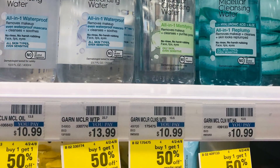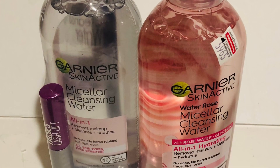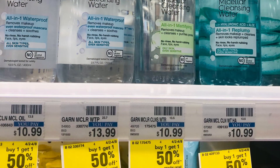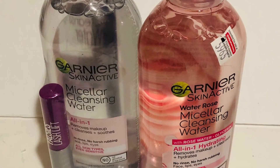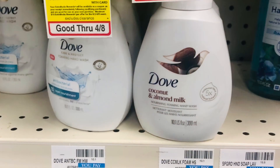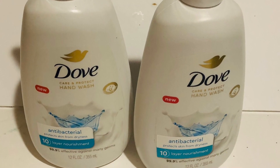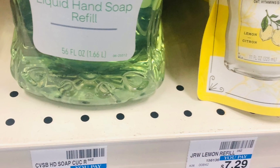The Garnier facial is buy one get one 50% off, buy two get $5. I pick up these two — they're $10.99, half is $5.49, so that's $16.48. There's a $2 coupon on the website and a $5 coupon from the newspaper, so I pay $9.48 and get $5 back.